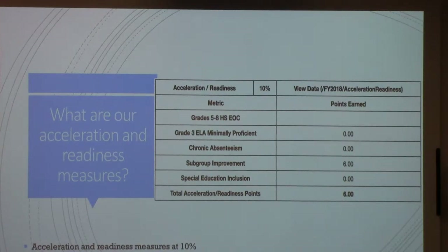These are the acceleration and readiness points we earned this year. Grades 5 through 8 who are taking high school math for credit — we don't have any 5th graders taking algebra or geometry, so we don't get those points. We have some 5th graders taking 7th grade math at the middle school, but they're not in algebra yet. The second category is grade 3 ELA minimally proficient — if we reduce the percentage of 3rd graders who are minimally proficient, we get points. We did not get the points for that because our number of students who are minimally proficient in 3rd grade was a little bit higher this year.